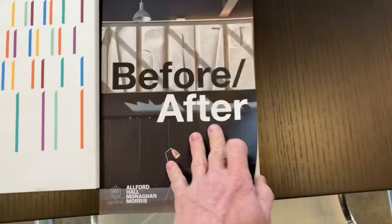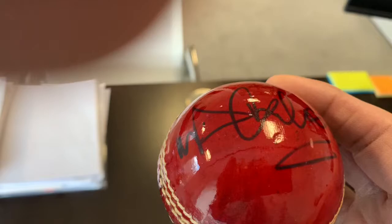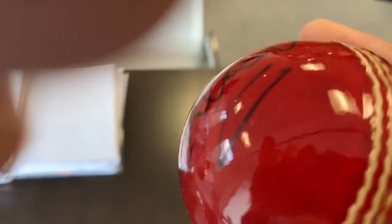So on my desk, here we are with a cricket ball that Michael Vaughan signed when he opened our building in Manchester, Churchgate House. I love cricket, and it's a reminder of all the happy days I've spent, particularly at Lord's, watching test matches and so on.